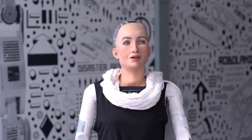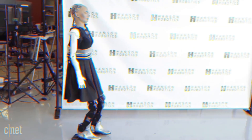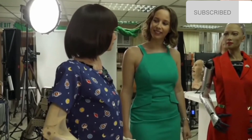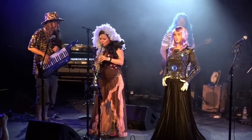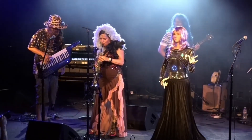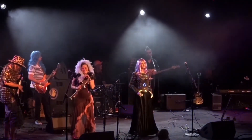Have you ever wondered how humanoid robots function and what sets them apart from each other? As we journey further into the 21st century, humanoid robots continue to gain prominence, becoming increasingly integrated into our everyday lives. From healthcare to hospitality, these robots, designed to mimic human behavior and interaction, are transforming the way we live, work, and play. But did you know not all humanoid robots are created equal? Each one is uniquely crafted with specialized functions and capabilities.